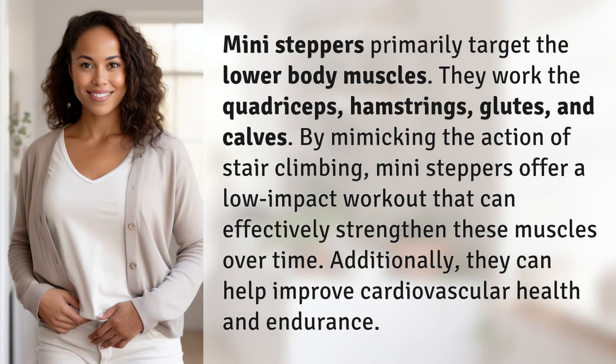Mini-steppers primarily target the lower body muscles. They work the quadriceps, hamstrings, glutes, and calves by mimicking the action of stair climbing. Mini-steppers offer a low-impact workout that can effectively strengthen these muscles over time. Additionally, they can help improve cardiovascular health and endurance.